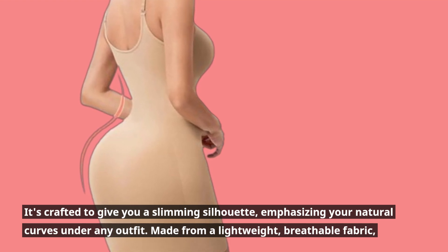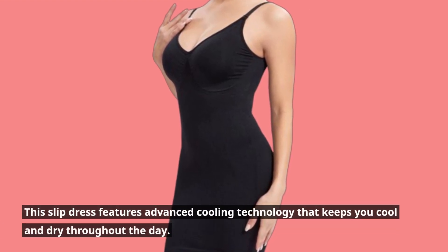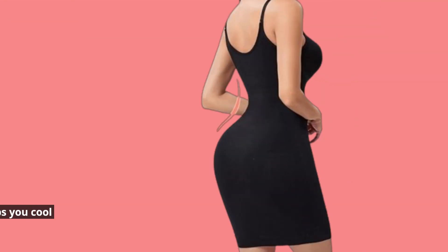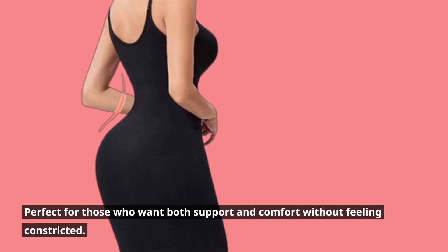Made from a lightweight, breathable fabric, this slip dress features advanced cooling technology that keeps you cool and dry throughout the day — perfect for those who want both support and comfort without feeling constricted.